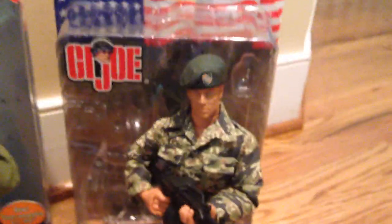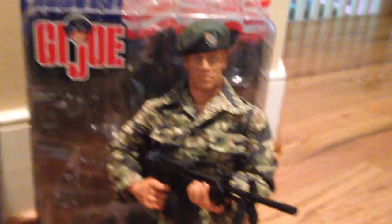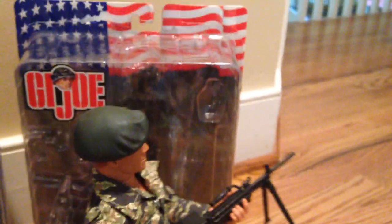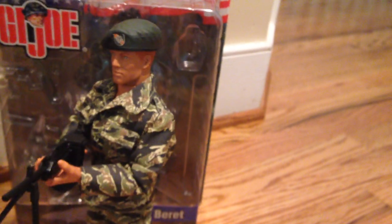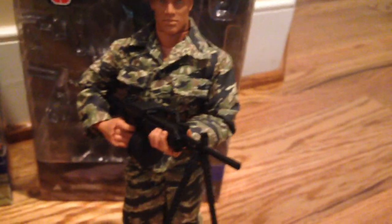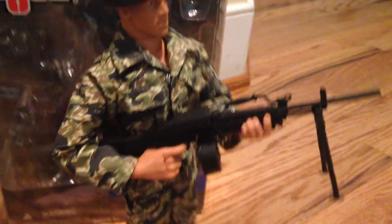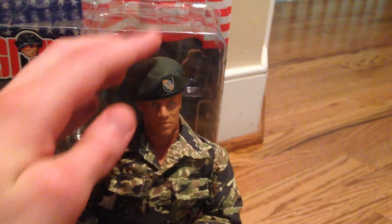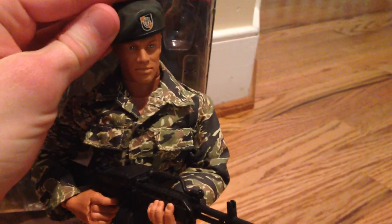The last one I have is the Green Beret figure, and this is my newest Vietnam figure that I just got back in the fall. This one is very, very hard to find — I paid like 50 or 60 bucks for him, so he's pricey. But he's really cool. The uniform especially is very good — I love that camo, I think that looks fantastic. And a very cool machine gun he's got. The beret is also very nice. Overall, a very good figure.